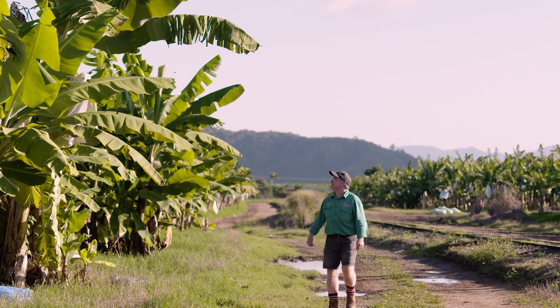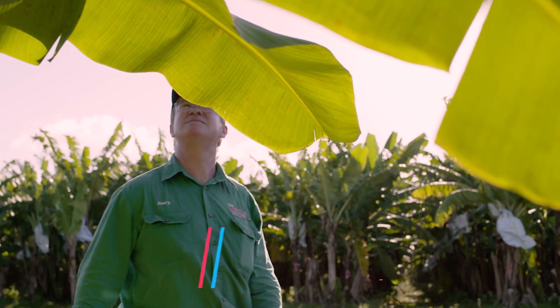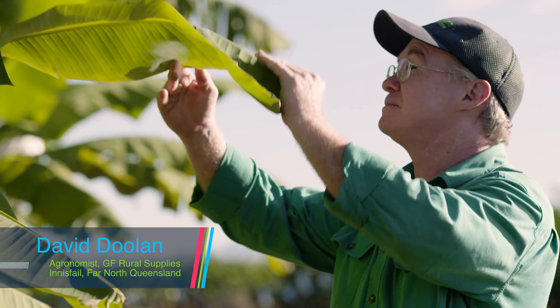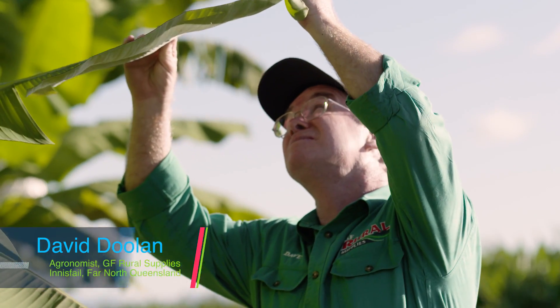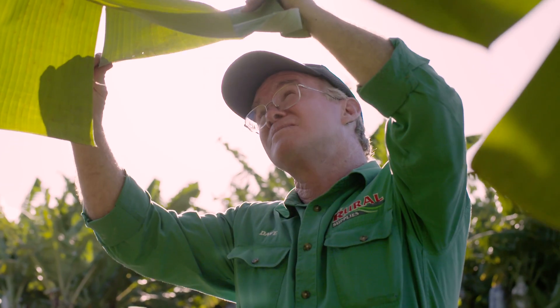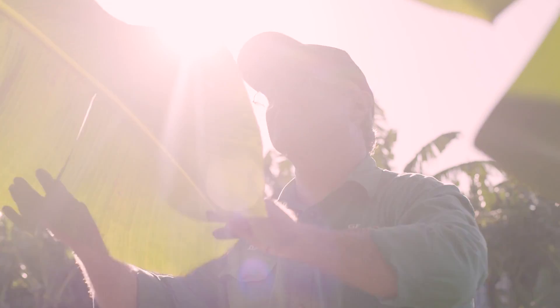The impact Yellow Sigatoka has on banana production, especially if it's not managed, is that it causes early defoliation of the leaf. It's a significant cost because the growers then have to go out and de-leaf to get rid of the pressure. Because at the end of the day, production in bananas is about leaf.